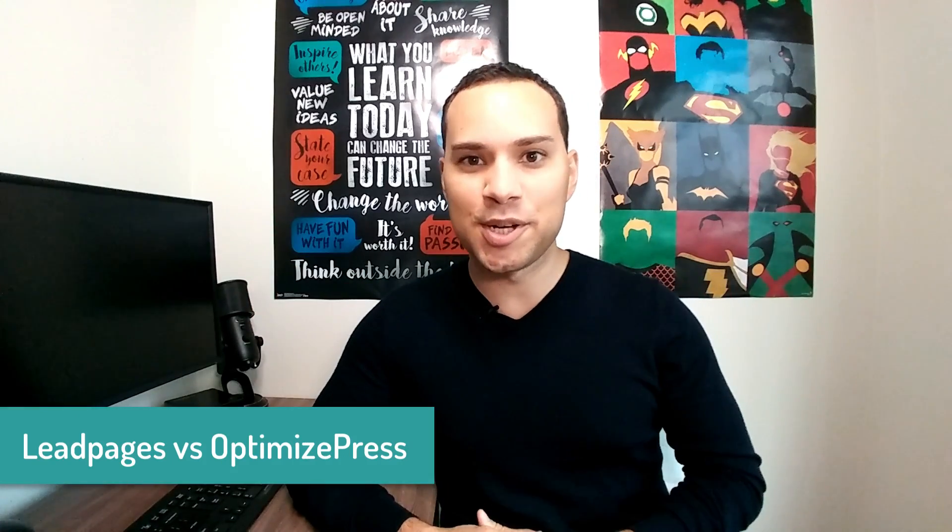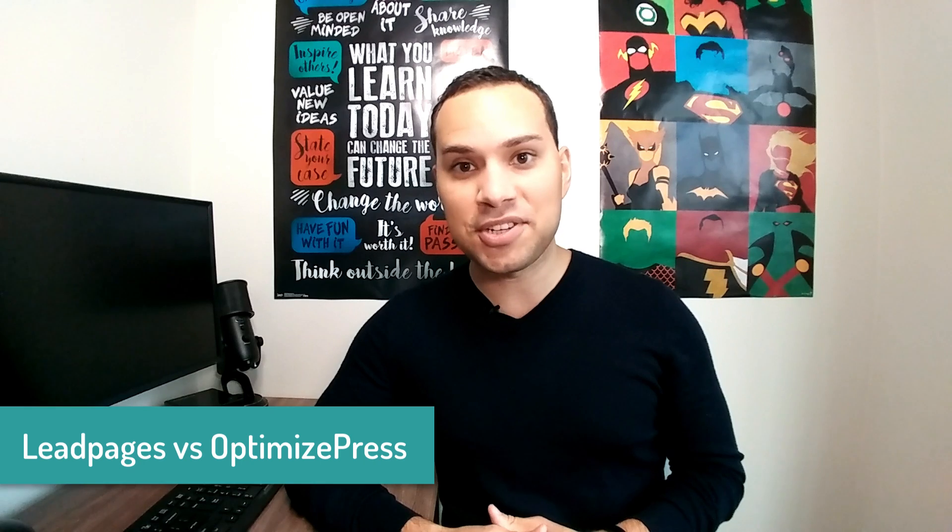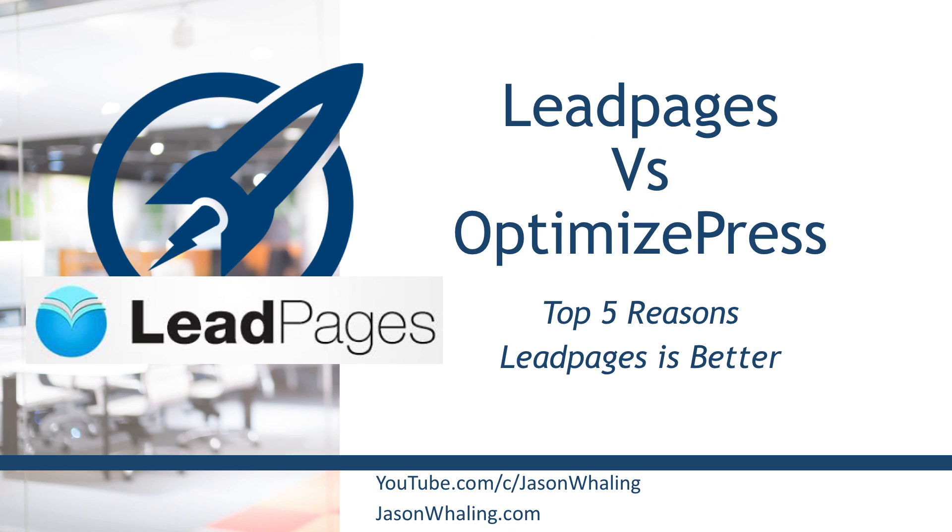Hey everyone, Jason here, aspiring entrepreneur and digital marketing consultant, and in this landing page software review, we're going to be taking a look at the top five reasons Leadpages is better than OptimizePress.